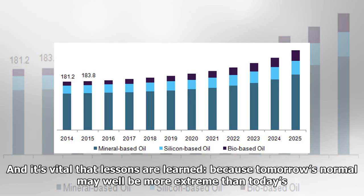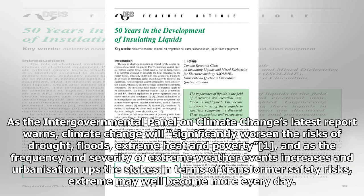It's vital that lessons are learned, because tomorrow's normal may well be more extreme than today's. As the Intergovernmental Panel on Climate Change's latest report warns, climate change will significantly worsen the risks of drought, floods, extreme heat and poverty. As the frequency and severity of extreme weather events increases, and urbanization ups the stakes in terms of transformer safety risks, extreme may well become more everyday.